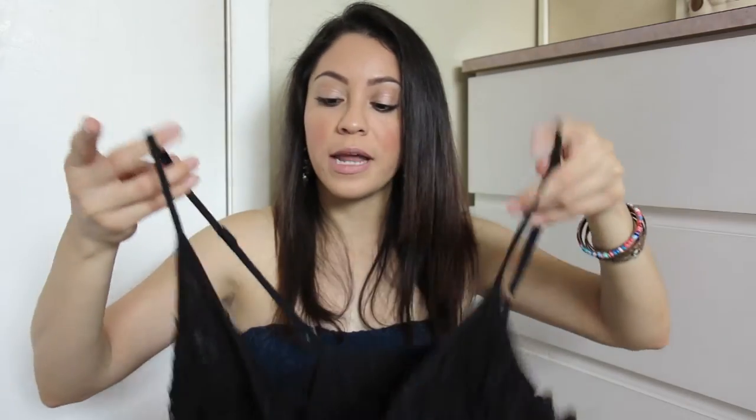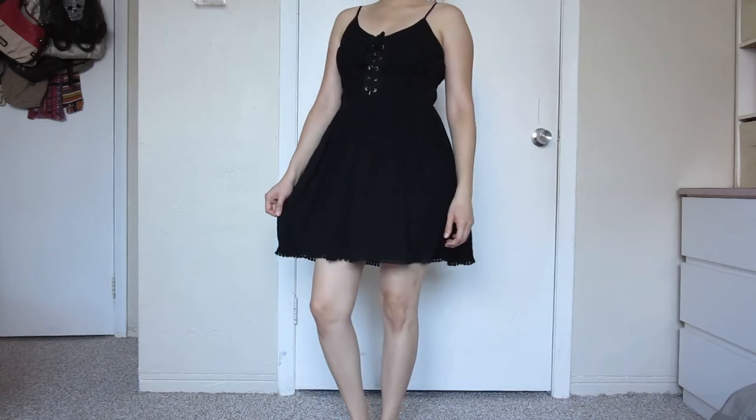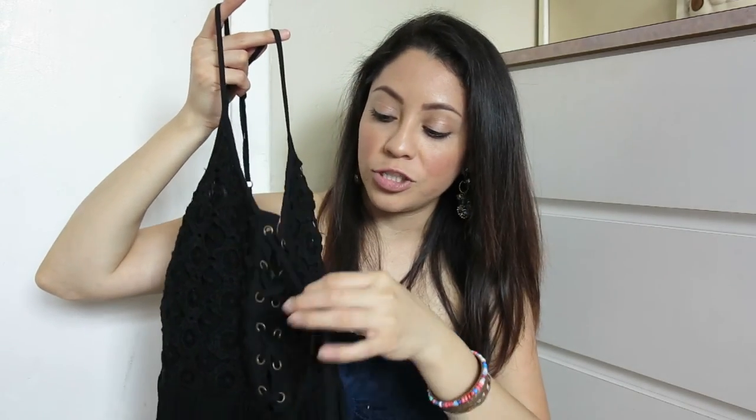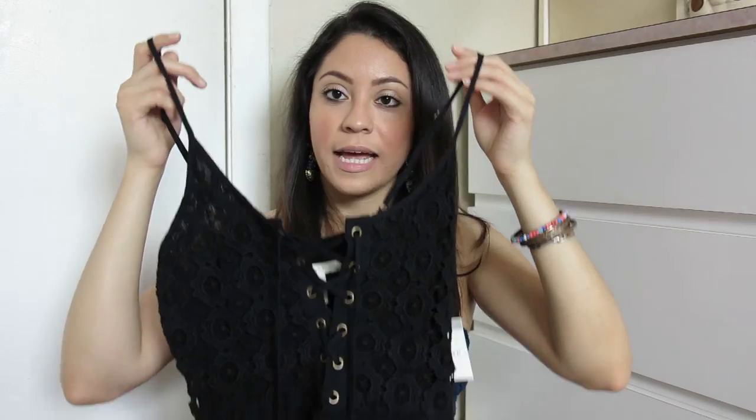One last thing — this dress from Forever 21 that my sister got me as a Mother's Day gift. She surprised me with it and wasn't sure if I'd like it, but I love it. I love lace, and it has this sexy detail you can tie into a little ribbon. It has a zipper on the side and adjustable straps. The material is perfect for hot weather. I can definitely see myself wearing this on a night out with my boyfriend.